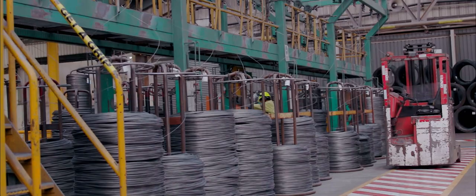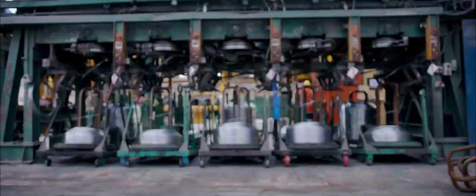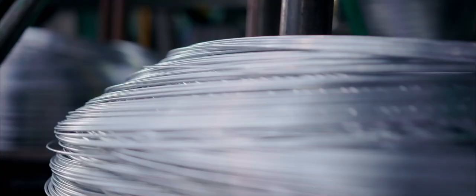Special rod feed ends up at the Pacific Steel wire mill, where it is descaled, drawn down to the desired thickness, cleaned and galvanised, then coiled and packaged for distribution.